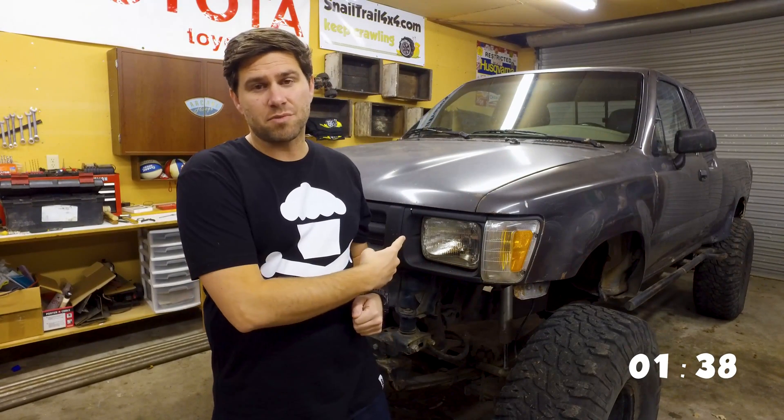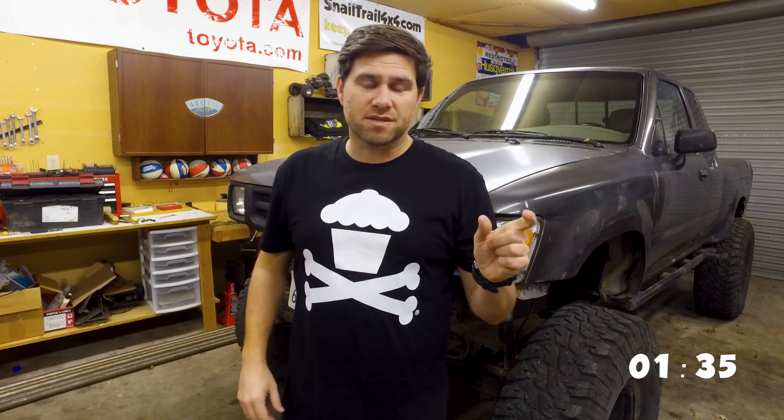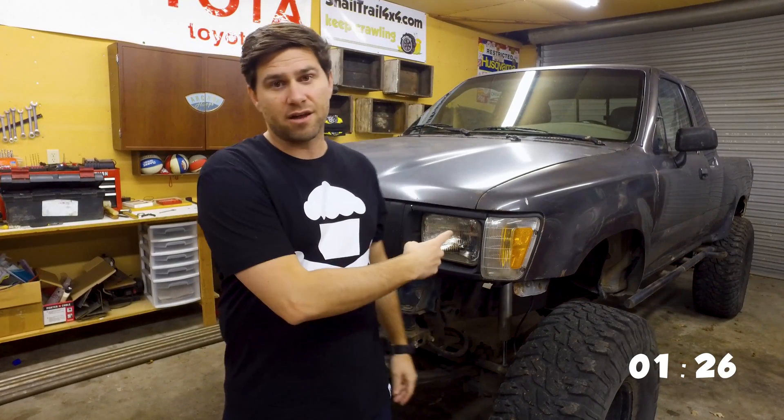HIDs make light really similarly to the halogen bulb here — there's still a filament on the inside, but there's a different gas inside the bulb, and when that gas crosses the filament, it burns way brighter than our standard halogens. So HIDs are a great alternative for getting really bright light that fills up a big area.